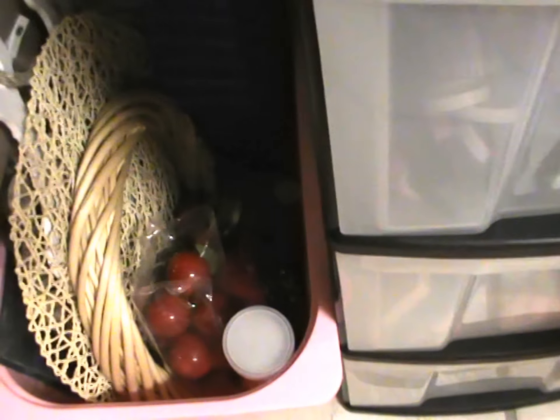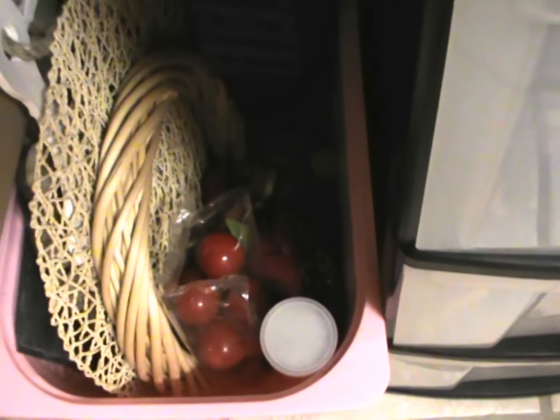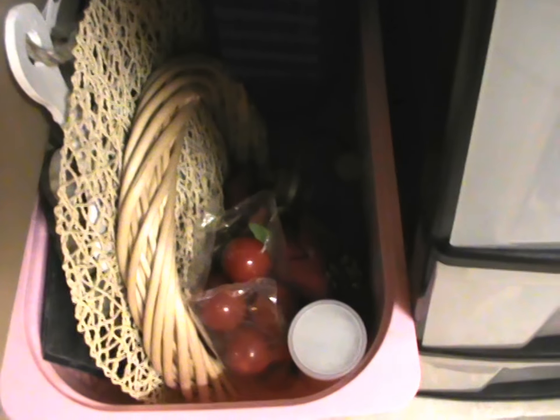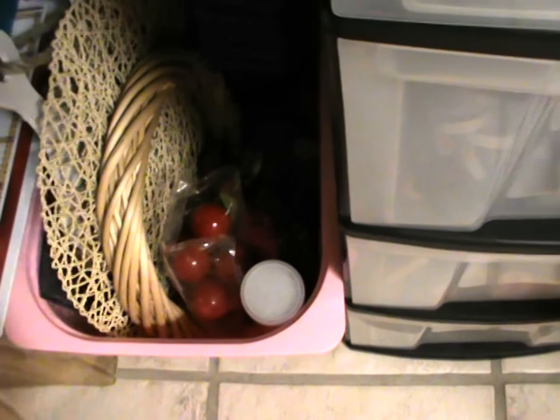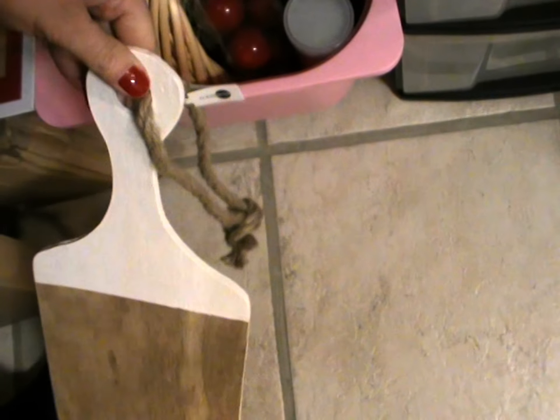Ensuite juste à côté, on a une caisse en plastique : tout ça c'est des projets à venir. Là c'est encore des contenants de chez Ikea. Il y a des couronnes, des choses comme ça que j'utilisais dans ma cuisine et sur lesquelles j'ai mis des photos. Ça pareil, c'est comme des planches à découper mais en déco, j'ai trouvé ça chez Noz. Des fioles que j'ai récupérées. Bref, tout ça c'est les projets à venir, le dossier en suspens.